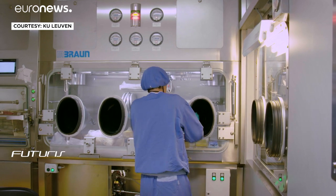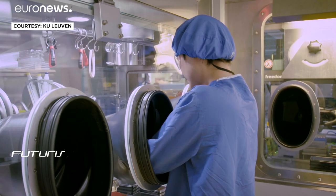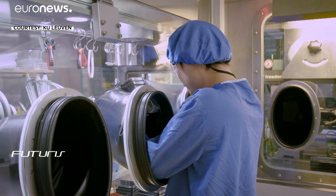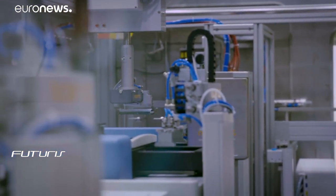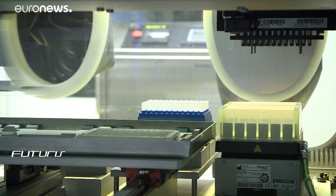The robotic arms are taking the microtiter plates in which we culture the cells and the virus, and they're putting these in the pipetting machines. After some time, they put the virus on top of the cells and then put them in the incubator at 37 degrees Celsius, where they will stay for a couple of days. Then the robotic arms take the plates out of the incubator and put them in an automated microscope that reads and checks if some of the compounds are blocking the virus.